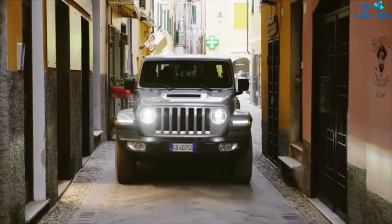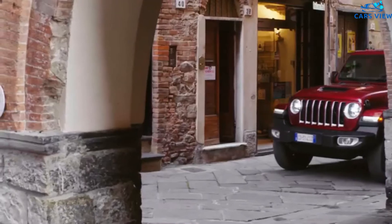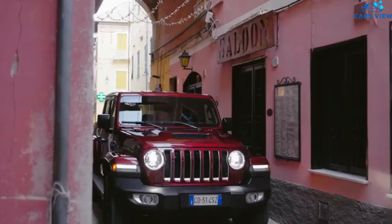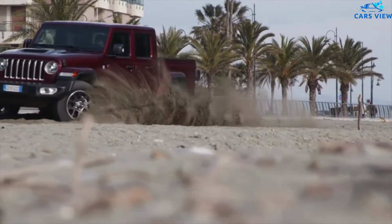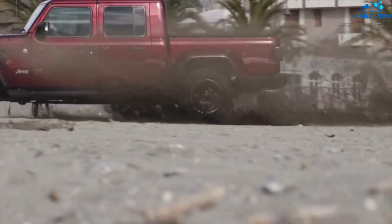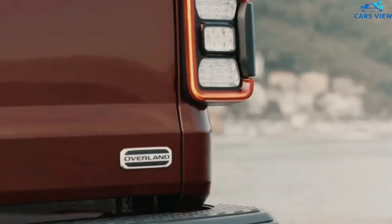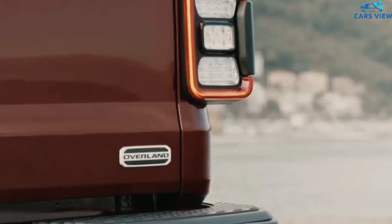When the Gladiator officially went on sale, the pickup truck arrived with a rugged design. From the front, the Gladiator looks nearly identical to the Wrangler SUV. Jeep's iconic seven-slot grille, round headlights, burly front bumper, and massive fender flares give the Gladiator a standout design in the segment. The pickup's long rectangular bed, square headlights, and chunky fenders give it a boxy design. As a carryover model, the 2022 Gladiator will share the same exterior design as the current pickup.